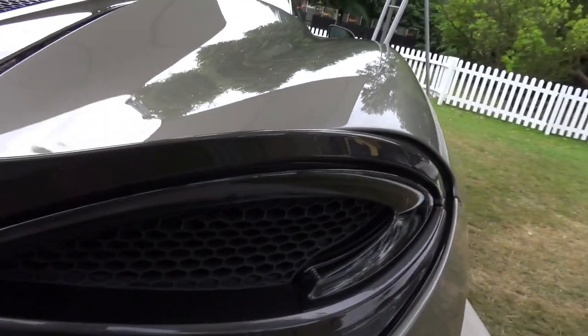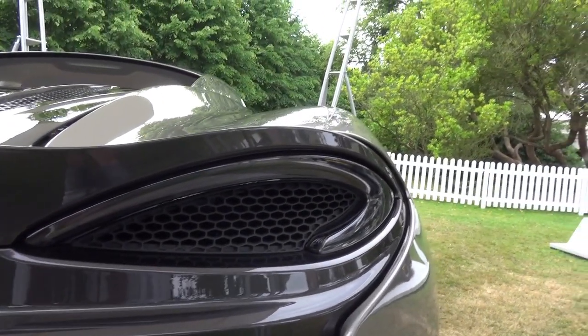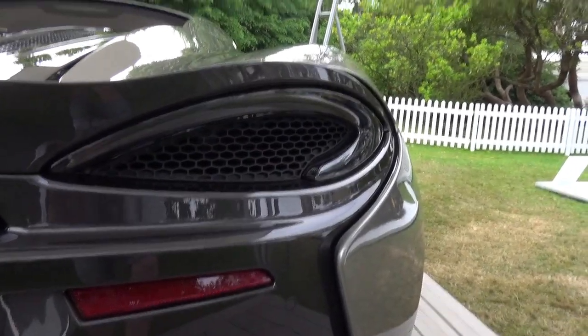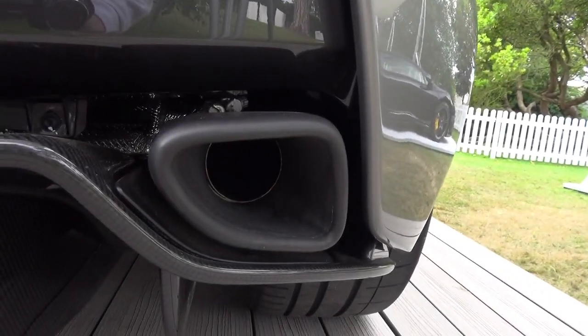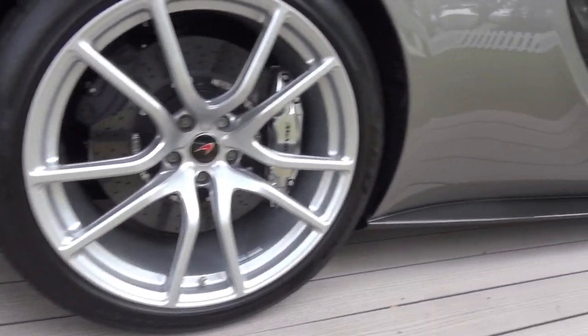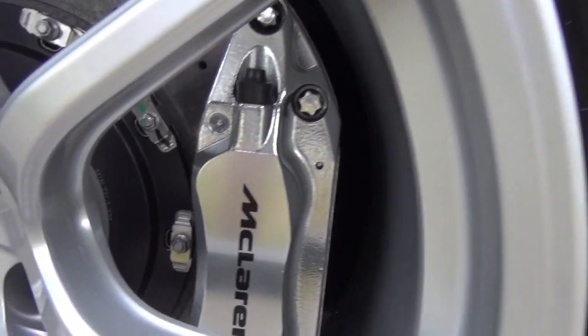It's got this new design of light at the back which kind of looks like the McLaren logo but also doesn't at the same time. It's got these new exhausts which look awesome, and these wheels which have been designed specifically for the 570S, with chrome silvery brake calipers.